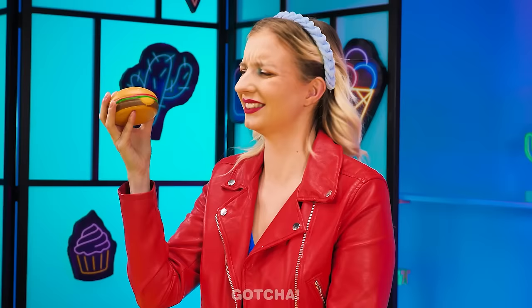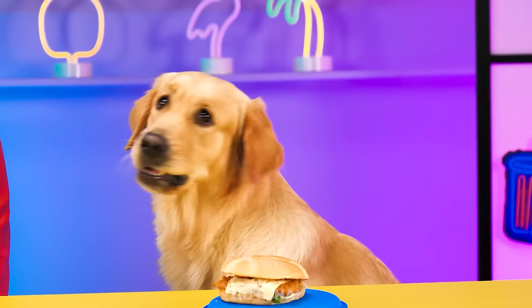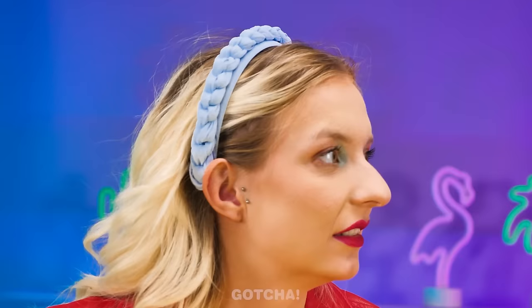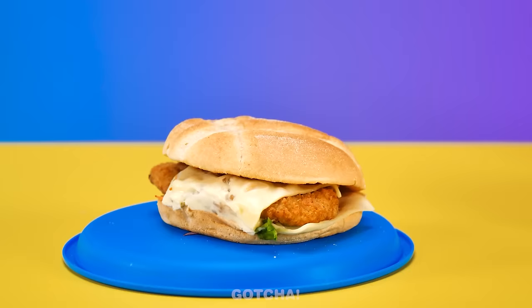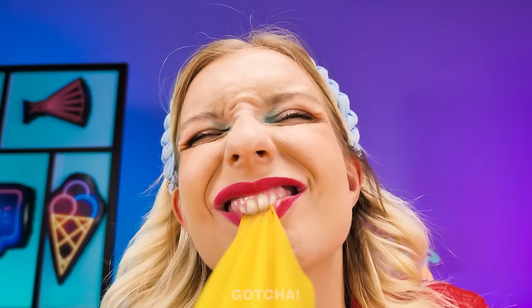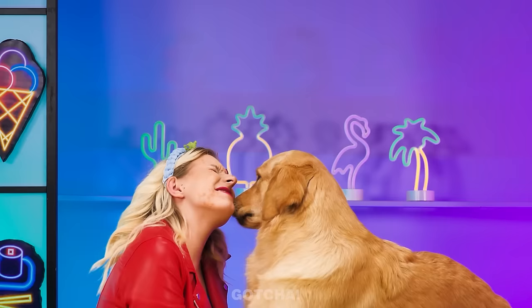We're eating burgers! Yours looks plain and mine looks delicious! A squishy? Go fetch the squishy! This real burger is mine! You betrayed me! You want me to fetch my own headband? What's a cheeseburger without cheese? This cheese is just rubber! I dropped my burger! Yum! No one gets a point!